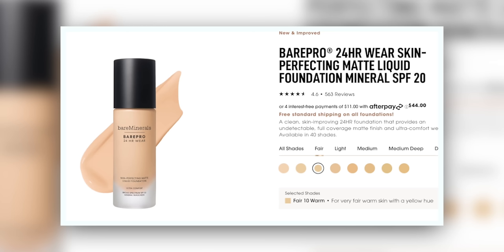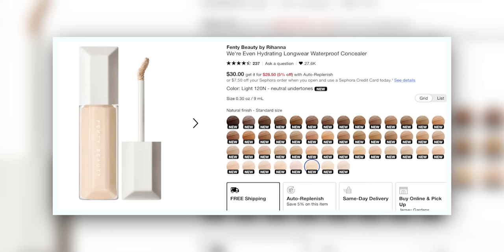We have the new Bare Minerals Foundation — this is the Skin Perfecting Matte Liquid Foundation. Is this a reformulation? I do not know, but I liked the Bare Pro before and I think I'll probably like this time too. I also bought the Fenty Concealer in the shade 120N. I have used it and I have some thoughts already, but I'm hoping that it goes better than it did the first time.